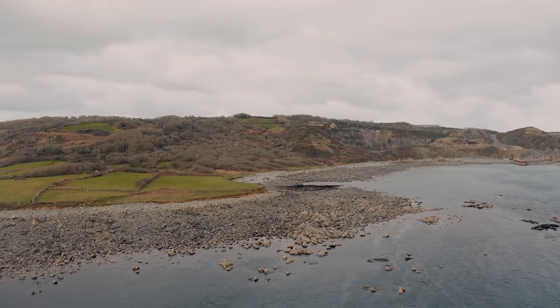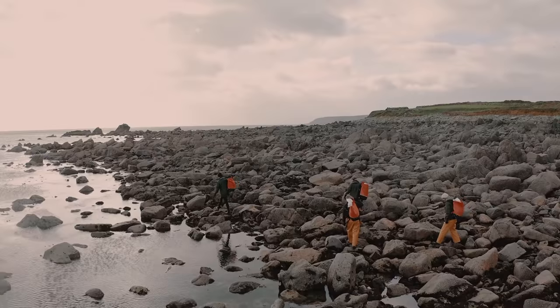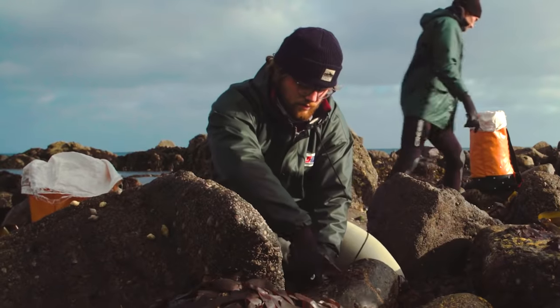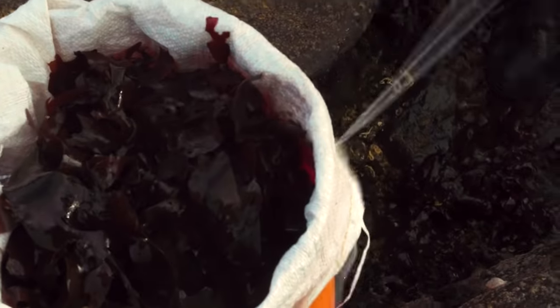Lying between ocean and land and bypassing the issues of overfishing or intensive farming, a quiet revolution is brewing. Seaweed can provide a plant-based fish-like flavour, nutritious food source or packaging material, and can even help clean up polluted waters.